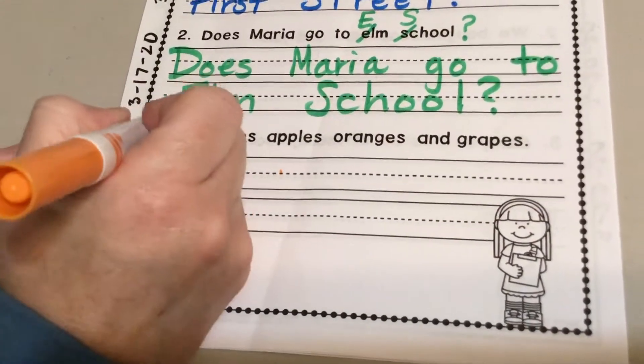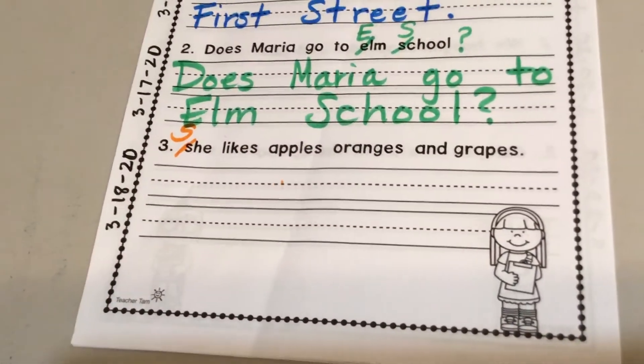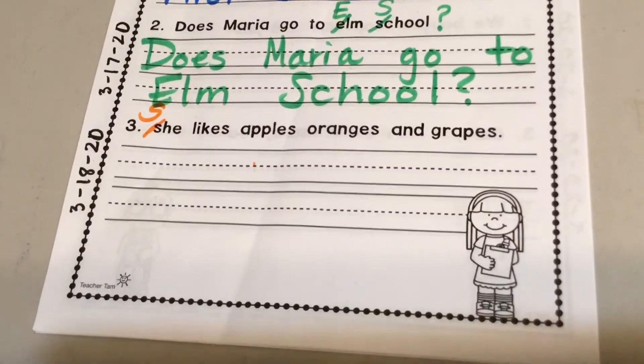Good. At the beginning of the sentence, it needs a capital letter. We always put a capital letter at the beginning of a sentence. We don't have anybody's name, so there's nothing else to capitalize.